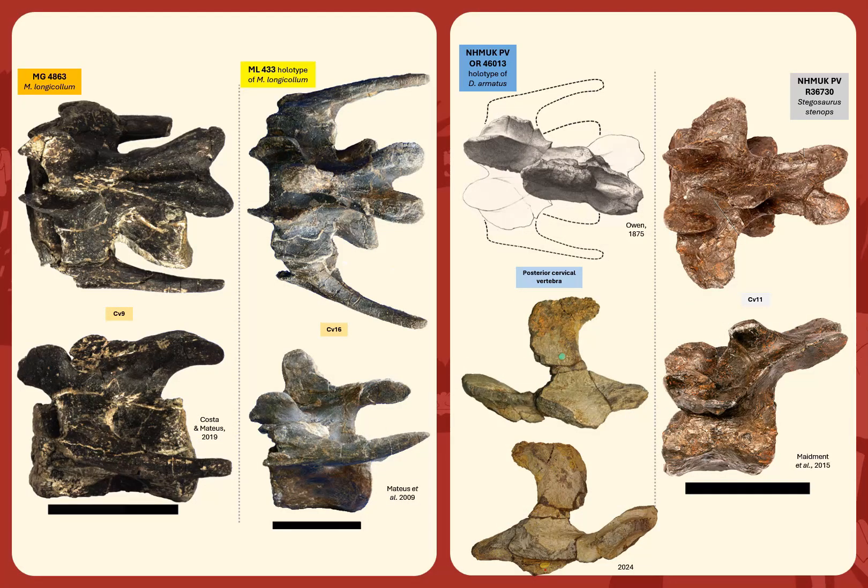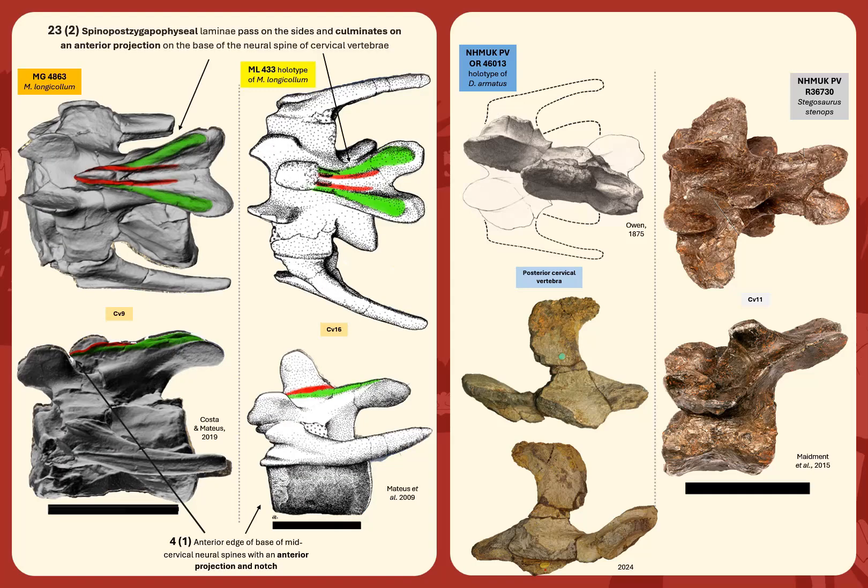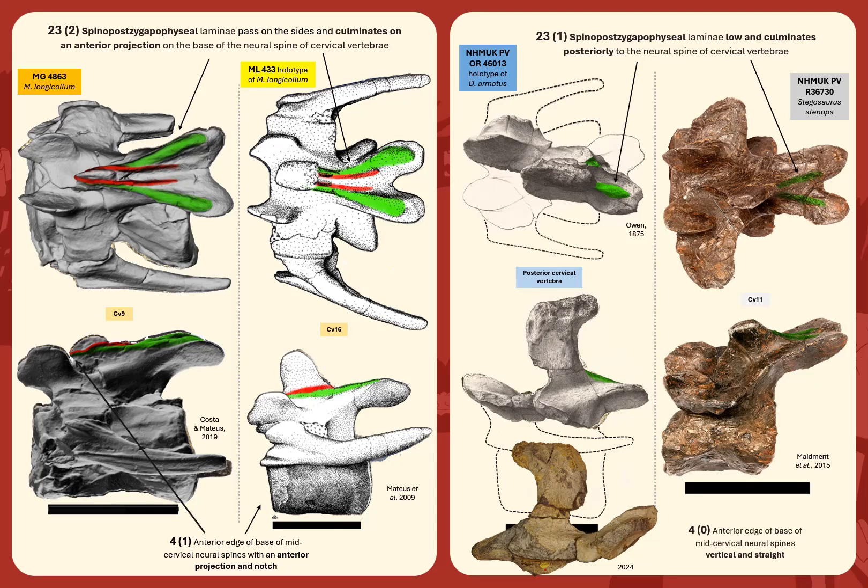Character 23: a feature observed in both MG4863 and ML-433 specimens is that the cervical vertebrae have spinopostzygapophyseal laminae that pass on the sides of the neural spine, along with another pair of more medially-associated ridges, culminating in an anterior projection on the base of the neural spines — previously an autapomorphy of Miragaia longicollum. In the Dacentrurus holotype and some other stegosaurs, lower and shorter ridges may be present just posteriorly to the neural spine in some cervical vertebrae, without associated medial ridges, but never passing on the sides of the neural spine or culminating anteriorly, as can be clearly seen in the Dacentrurus holotype in publications, pictures, and in person.